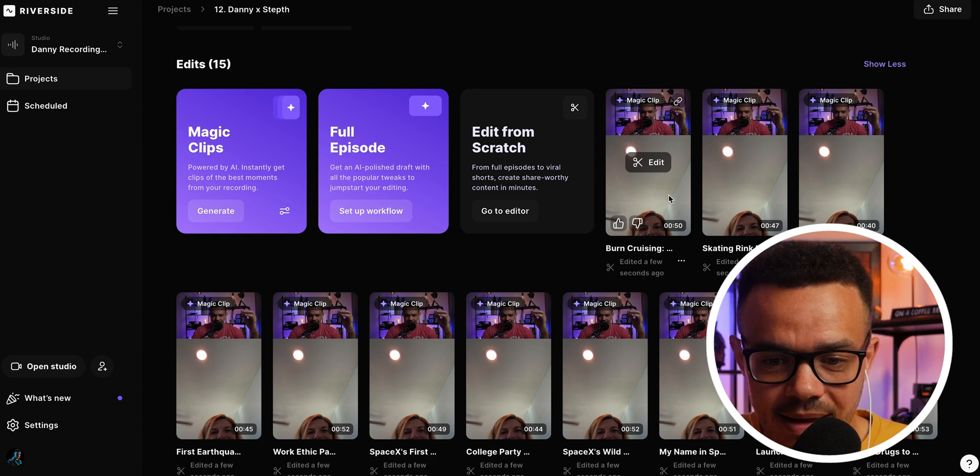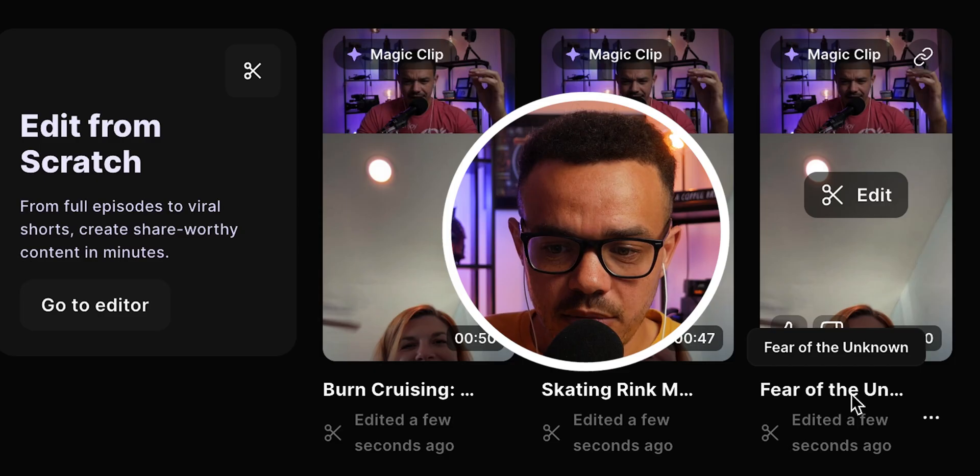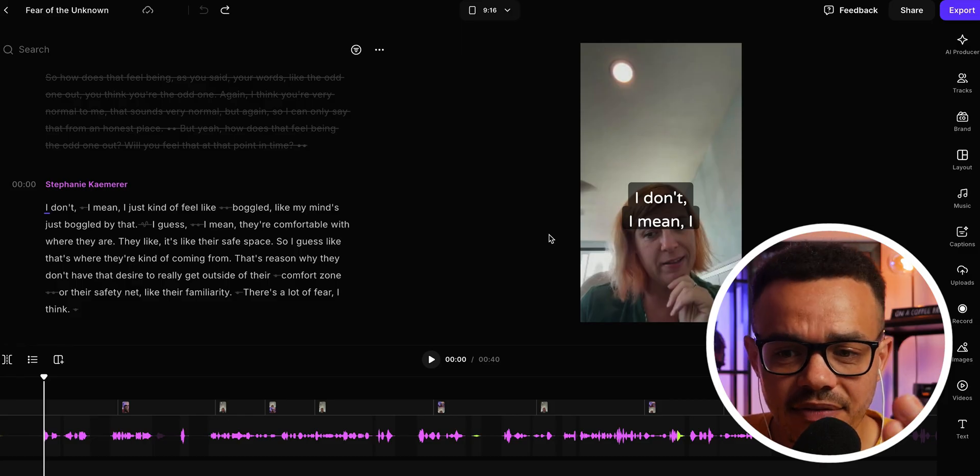So if we want to go and look at the clips — let's see what sounds good — 'fear of the unknown,' I like that. We can just click on that and straight away it takes us through to the Riverside editor. Once you come into the editor, you have a lot of things you can play around with for editing the video. I'm not going to go into great detail about it because I've made a dedicated video about the Riverside editor linked down below, which I recommend you watch so you have a full understanding of how to get the most out of all the different AI tools.